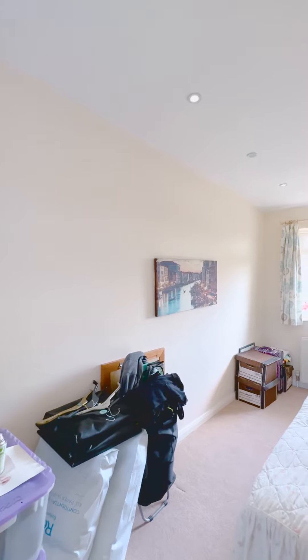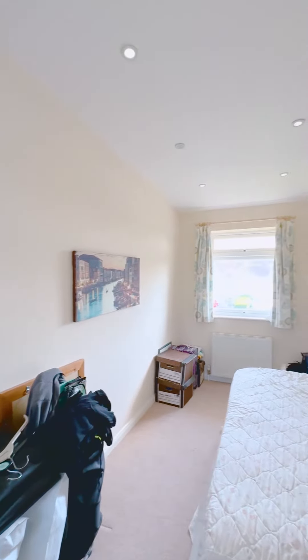So upstairs we have four bedrooms. The principal bedroom has fitted wardrobes and we have a lovely family bathroom.